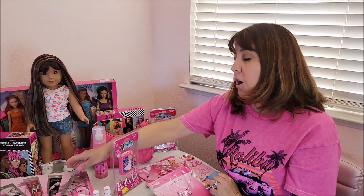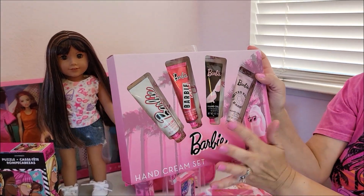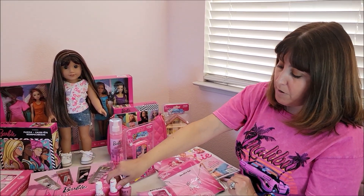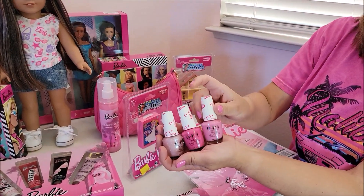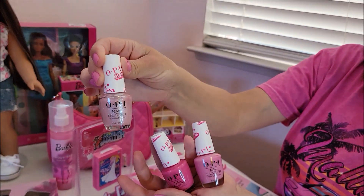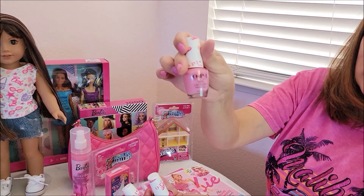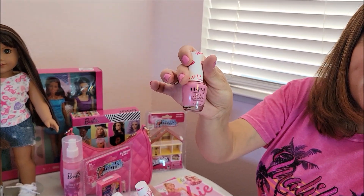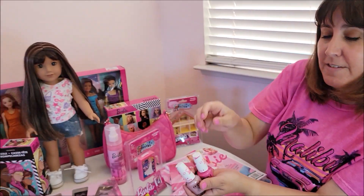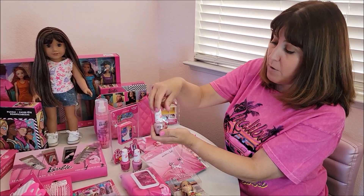Over at Ross I also found this cute little purse-sized hand cream set for $5.99 — I thought I could put one in my purse. At Target, and I've seen it on Walmart online, they have the special OPI nail polish. I never have bought this expensive of a nail polish, and I'm so glad I did. This one is called Best Day Ever, this one is Hi Barbie, and this one is Feel the Magic. They did have more colors, and I also bought the bottom coat and top coat to go with these. They actually work so much better than the nail polish I was using.